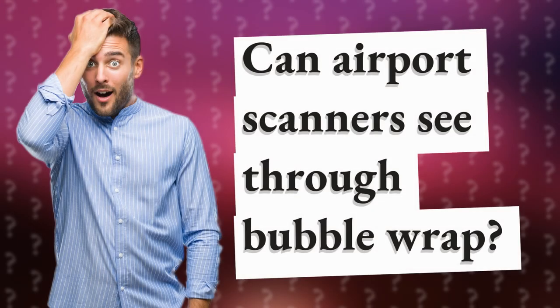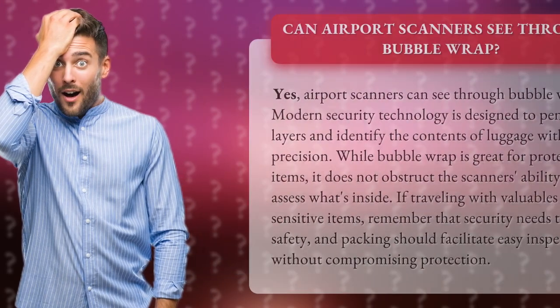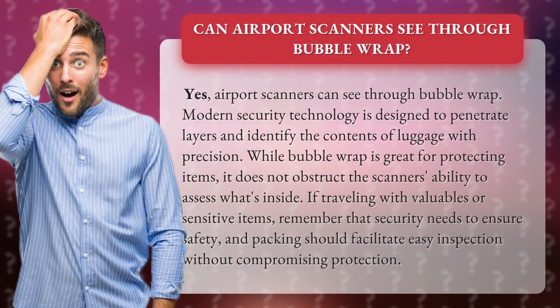Can airport scanners see through bubble wrap? Yes, airport scanners can see through bubble wrap. Modern security technology is designed to penetrate layers and identify the contents of luggage with precision.